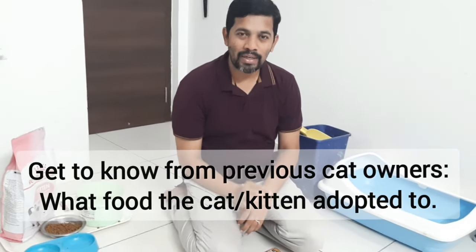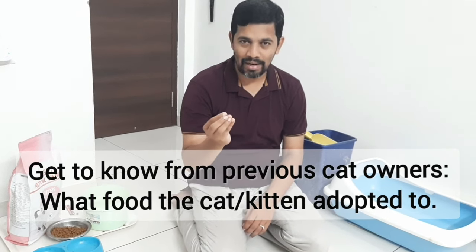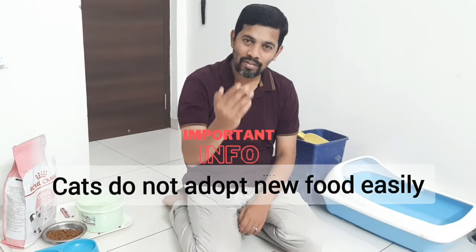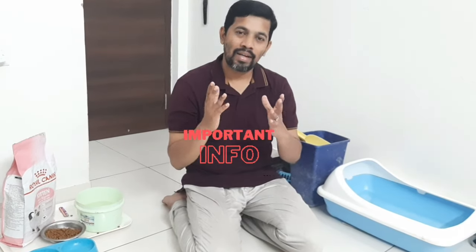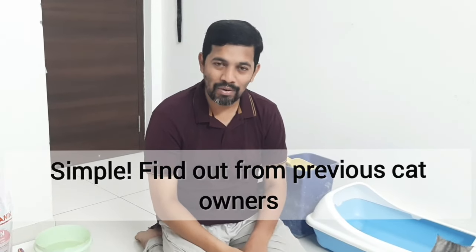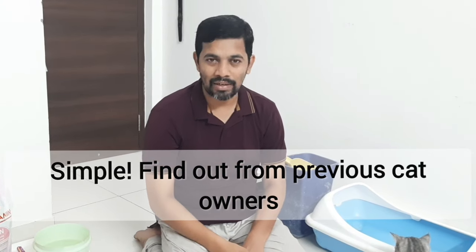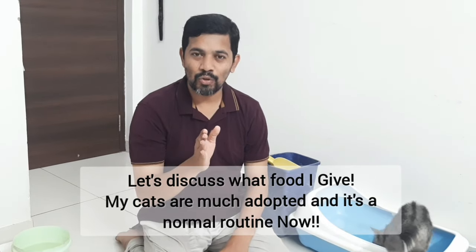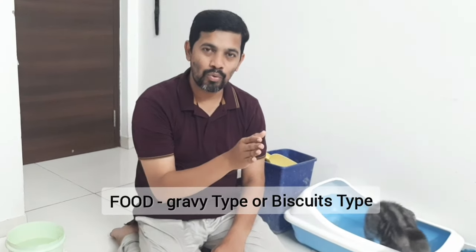Food is very, very important. Let's assume that you are buying a del cat. Try to find out from the owner what food the cat is habituated to. If you are trying to alter the food altogether, the cat's health will have an impact and they will usually have vomiting. Because the stomach of the cat is very, very sensitive. So get to know which food the previous cat owner is giving to that particular cat.